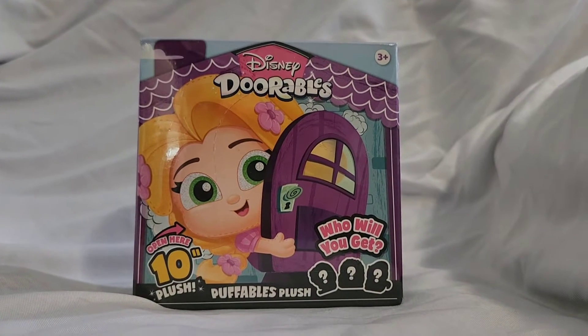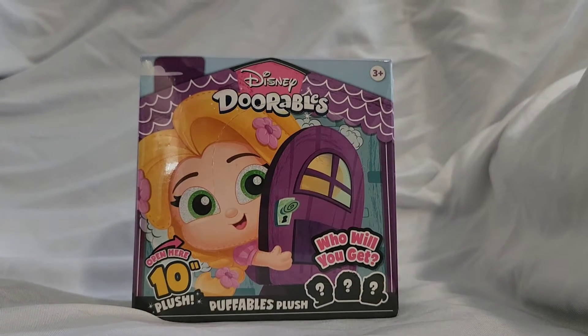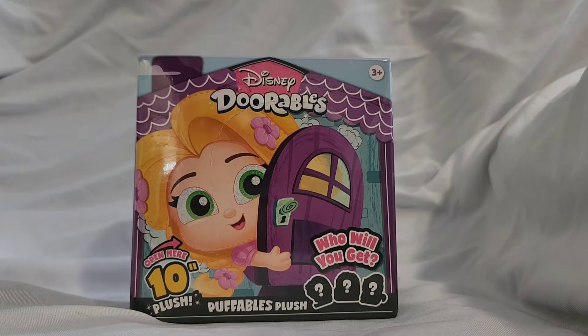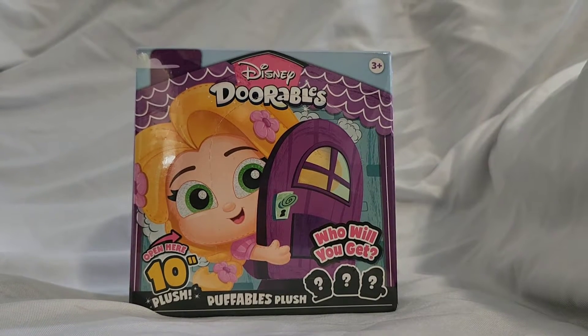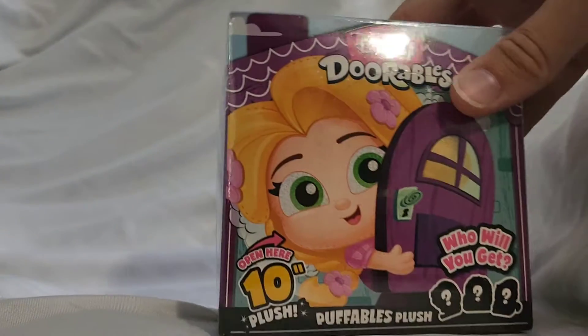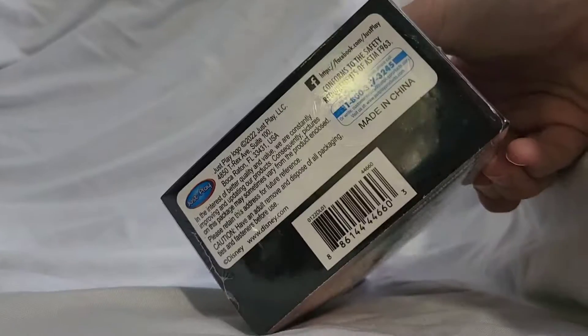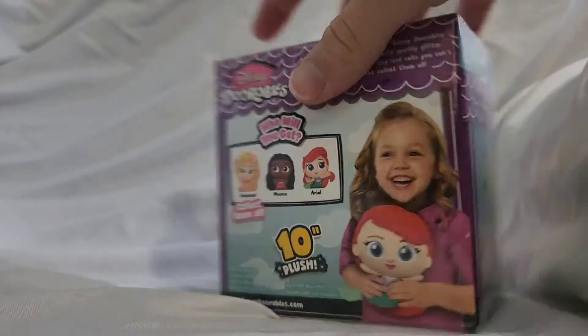Hey guys, welcome back to Walt and Sarah's Fam Cam. Today we are unboxing Disney's Durables. It is a puffable plush. It says it is 10 inches and it fits into this tiny little box about the size of my hand. So I'm very excited to see who we get.